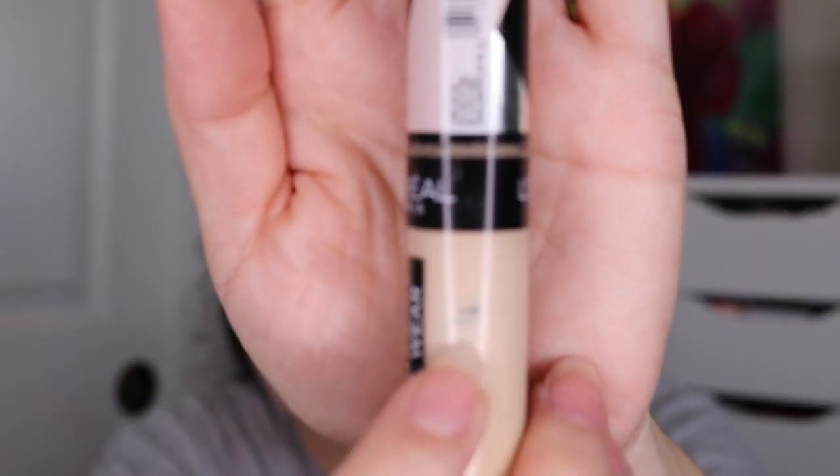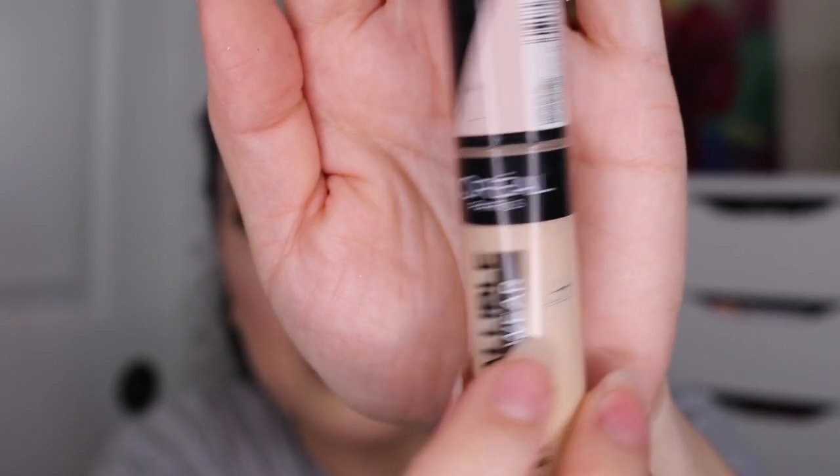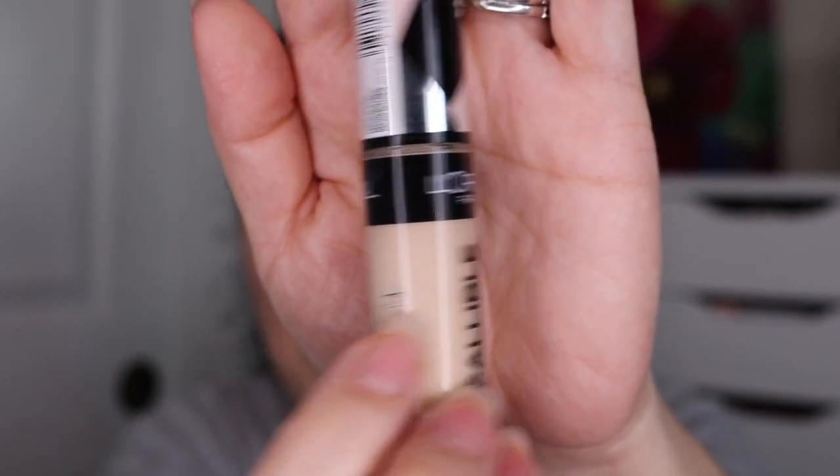For the next item I have this L'Oreal Infallible Full Wear Concealer in 355 Vanilla. I used this one a total of 27 times this past month — 37 times total. There's a little windowing going on and I think the product level is right around in here, though it does move around every time I get more product out. That one is going to last several months — it has a lot of product in there.